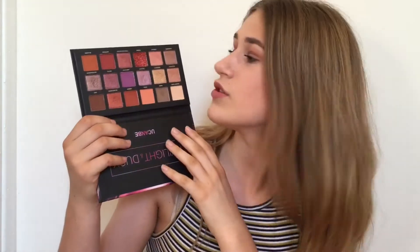My friend Inka got me the Twilight Dusk palette. This is basically a dupe of the Huda Beauty Desert Dusk palette, and the shades in here are actually so nice. I've got it on today.